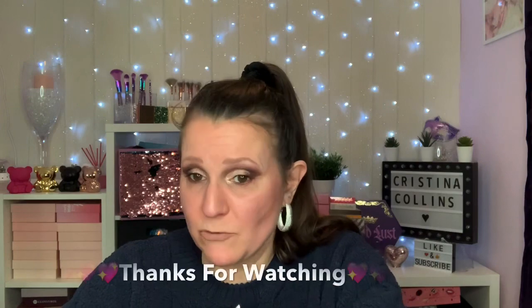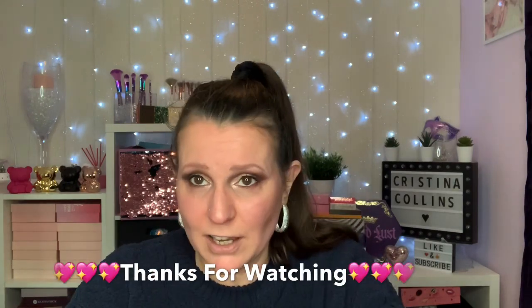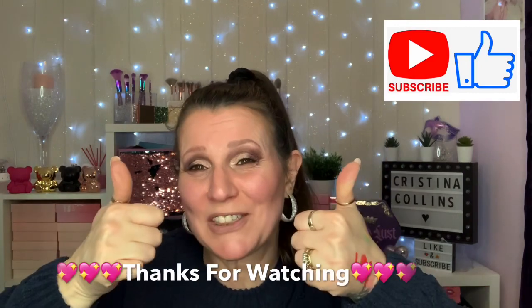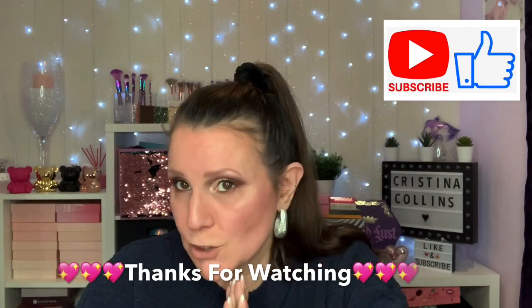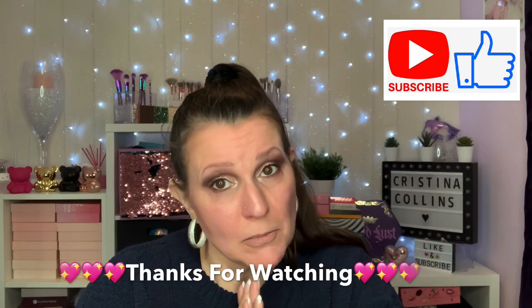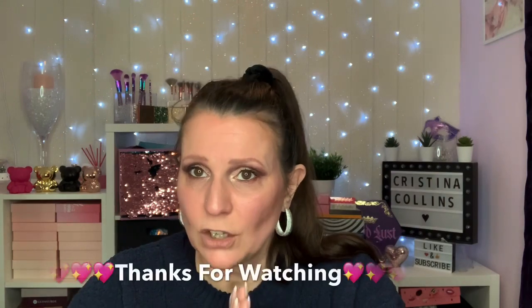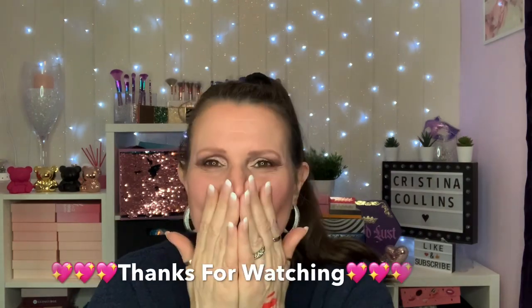That is the end of my haul! I hope you've enjoyed what I've got. If you have, don't forget to leave me a thumbs up — that would be amazing. Don't forget to subscribe if you haven't already and you do like my videos. I will see you again on Thursday — I've got another collection for you. Stay safe, guys, love you loads, watch what you're doing — bye!